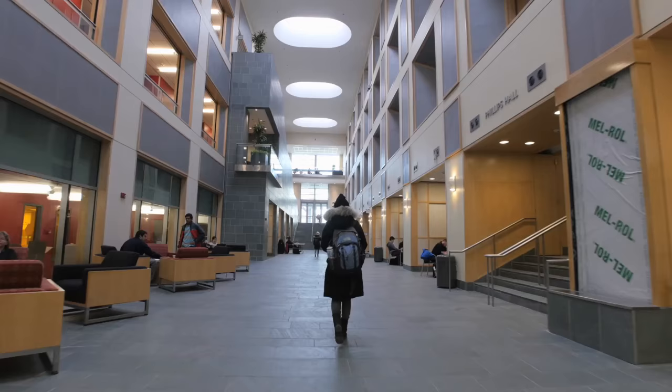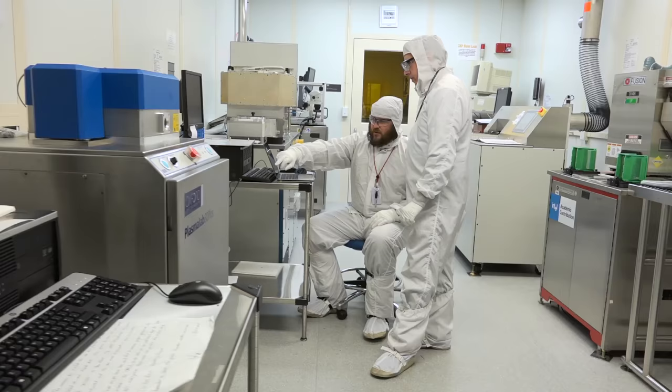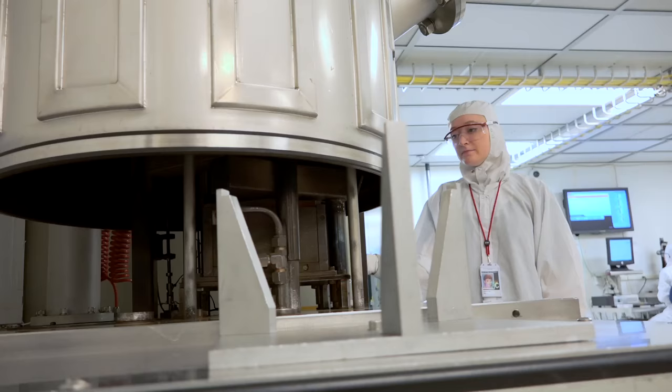Duffield Hall has been an amazing place for the College of Engineering. It's just a wonderful space. We've brought together researchers in three research centers, five different departments, with common tools and capabilities, and they work together and just create some amazing things.